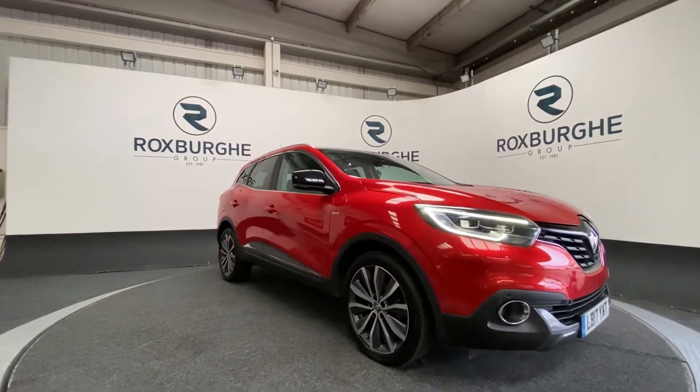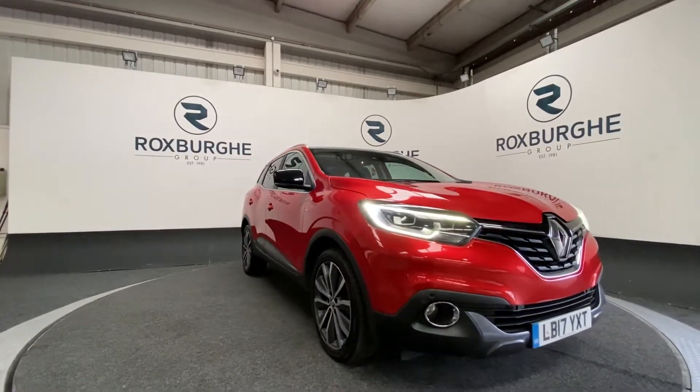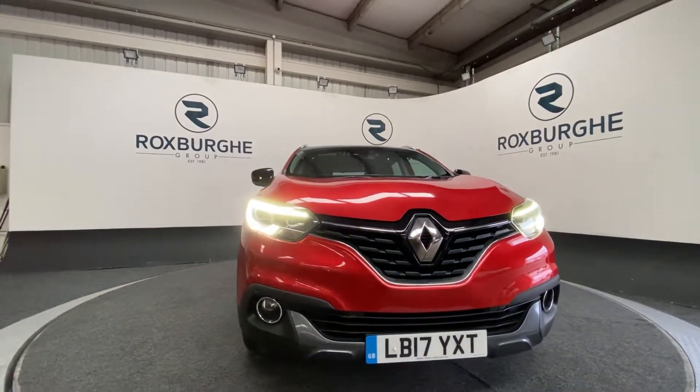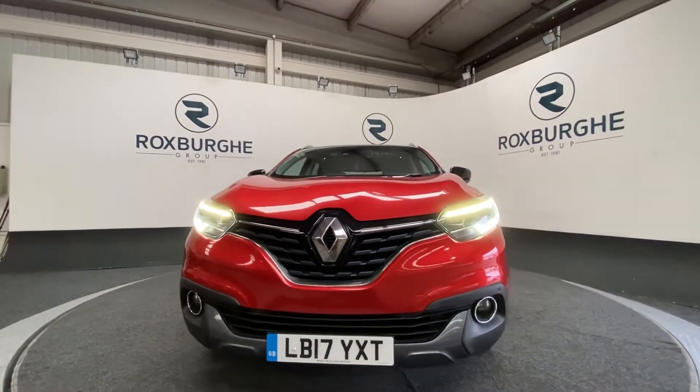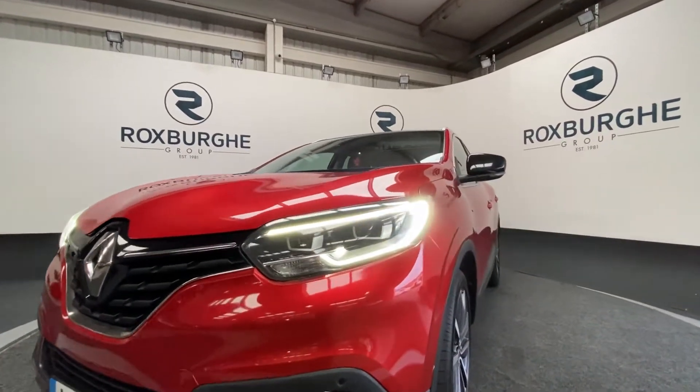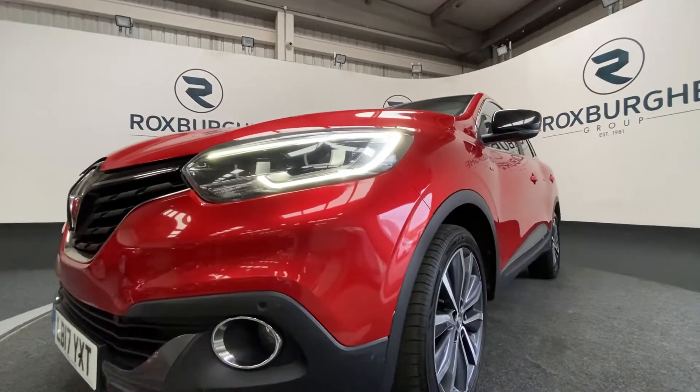Here we have our 2017 plate Renault Kadjar with a 1.2 litre 130 brake horsepower petrol engine, capable of 49 miles per gallon. As we swing down to the front, you can see those lovely LED daytime running lights and front parking sensors.